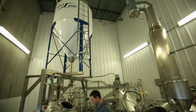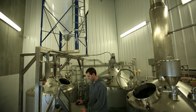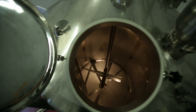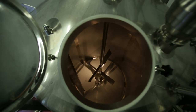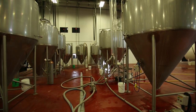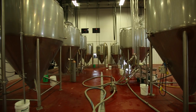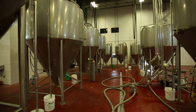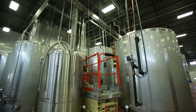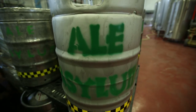The Ale Asylum brewing process starts in the mill room and that grain is brought into the brew house. It goes through a five vessel brew house built directly for us from Sprinkman and Company in Elroy. This brewing process is specifically designed to bring out the hops flavor in our beer, which is what we're known for. From there, the beer is fermented and then it travels to the bright and conditioning tanks, and from there it is either bottled or kegged for distribution.